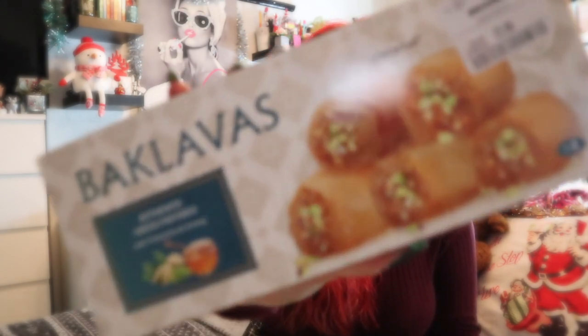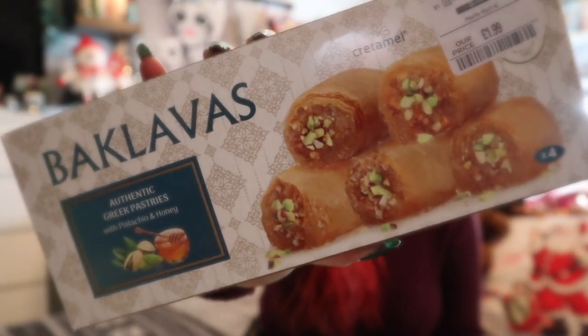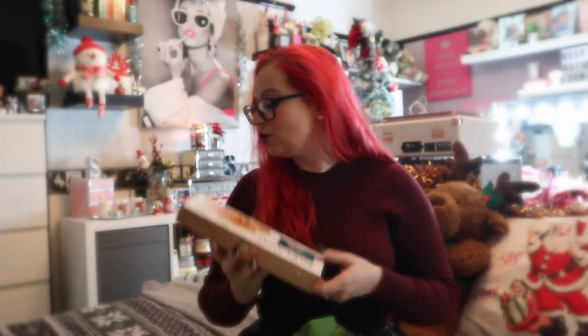I also picked up the original ones, £1.99 for four — these are with pistachio and honey. So I've got my pistachio and honey baklavas and my nuts and honey ones. I probably demolished the last lot within a day — I opened them on a Saturday and they were gone by Saturday night, so I have been waiting to get them again. Now I've got eight, so I'm very happy.